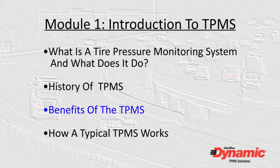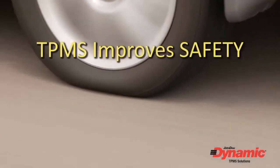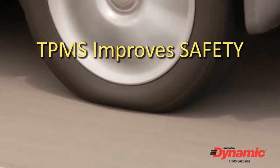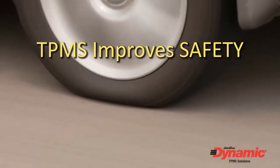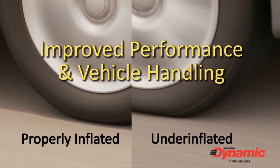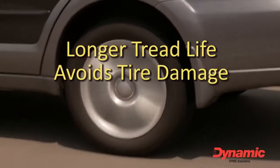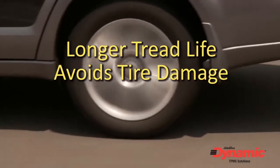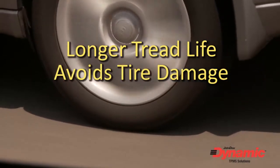What are the benefits of the tire pressure monitoring system? First and foremost is safety. It's a fact that driving on underinflated tires can be very dangerous and, if not corrected, could eventually lead to a serious accident. Properly inflated tires result in improved performance and vehicle handling. Keeping tires properly inflated will increase fuel economy. And finally, properly inflated tires will extend tread life and last longer, as well as avoid damage to the tire, rendering it unsafe to use.